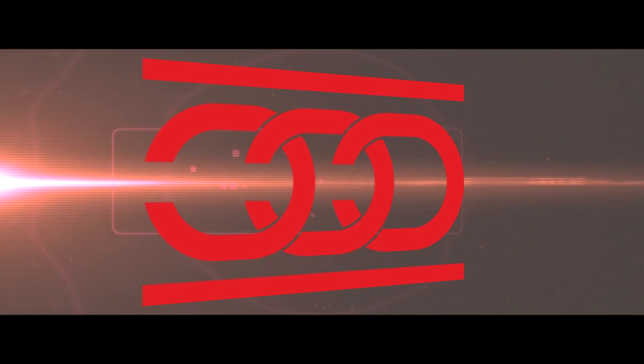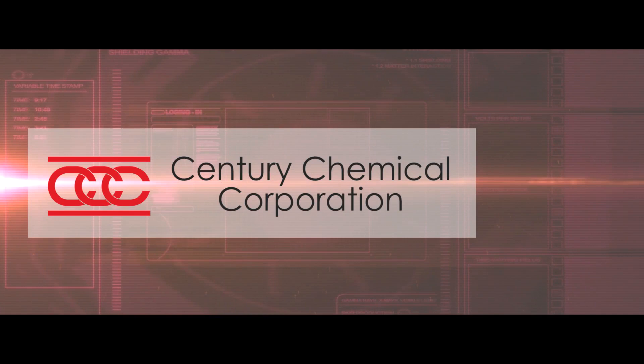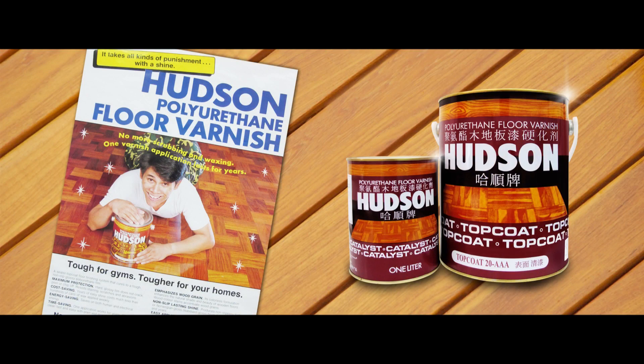An innovative company it is, CCC was the first to introduce polyurethane paint in the Philippines through Hudson Wood Varnish. In the 1970s, through extensive research and product development, CCC sealed a partnership with a global German company and developed Anzal Polyurethane Paint — an innovative product that set the new standard in the car painting industry.